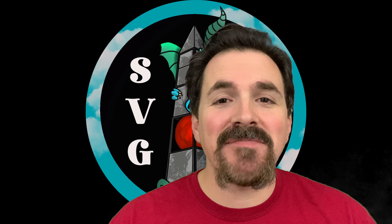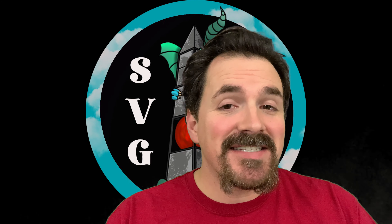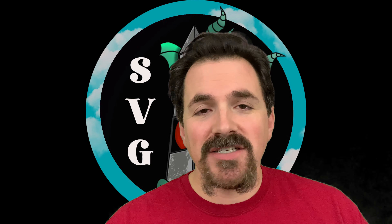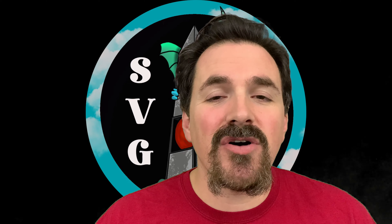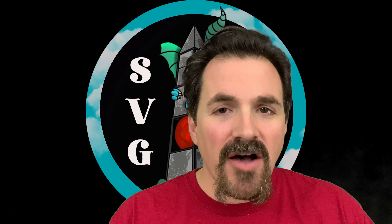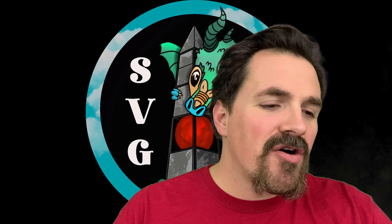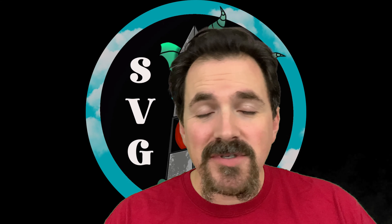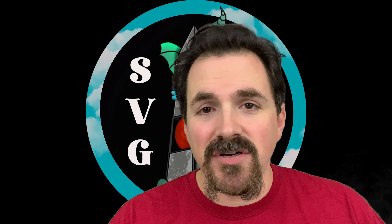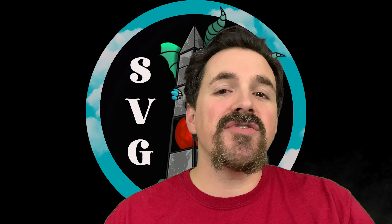Before we do, we're going to talk about our sponsor, stonevalleygames.com. This is a fantastic friendly online game store with all kinds of great stuff. There might even be some of the games in this list there. Check the link in the description below. Stone Valley Games is run by Eric and Wendy, and they have all kinds of cool programs, including a loyalty program for return customers.